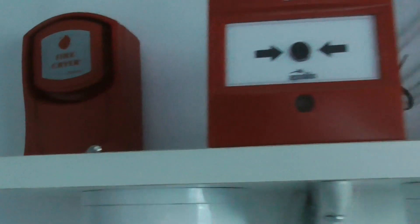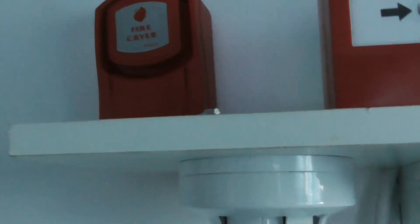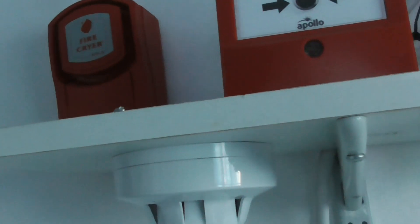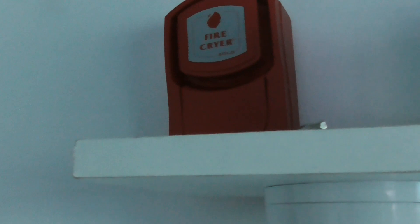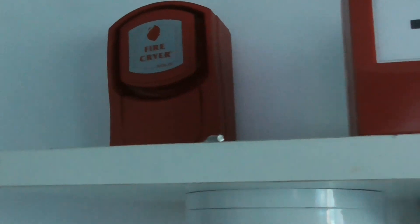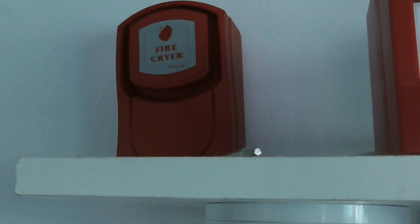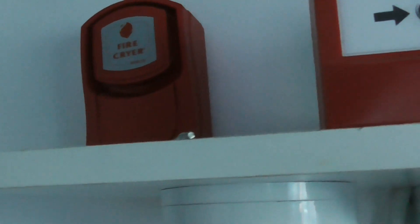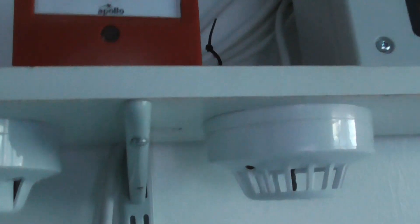This is the Fire Cryer Solo sounder. I do like it a lot — I like the voice message and the fast sweep tone. That's the only tone it has; I'm looking into whether it has more tones. I know the Fire Cryer Plus has loads more tones, like an alert tone and so on, but I'm happy with this evacuation tone. Hope you enjoy the system test — let's get started!